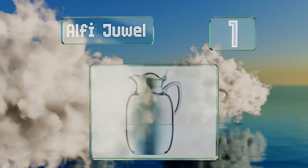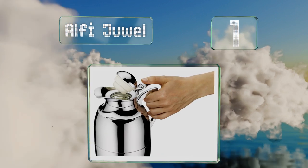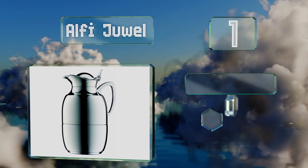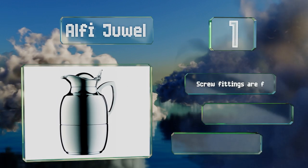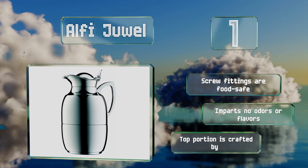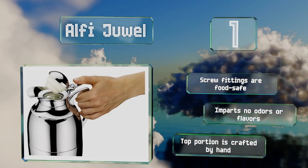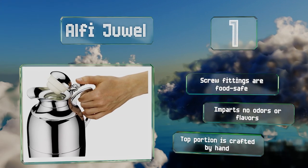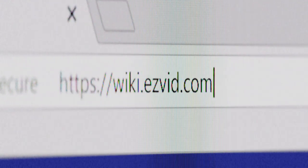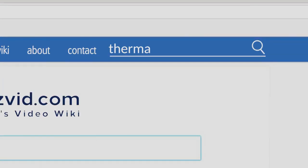Taking the top spot on our list, if you've vacationed abroad and stayed in a high-end hotel, chances are the German-made Alfie Jewel was present in the dining room. It boasts impressive insulation thanks to its stopper system and hard glass liner, with the latter undergoing strict testing before assembly. The screw fittings are food safe and it imparts no odors or flavors. The top portion is crafted by hand.